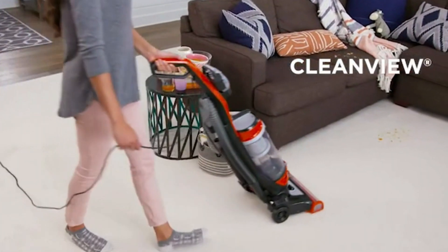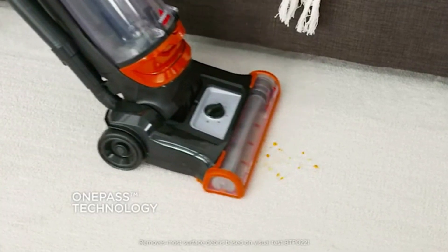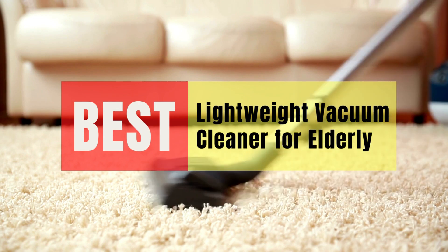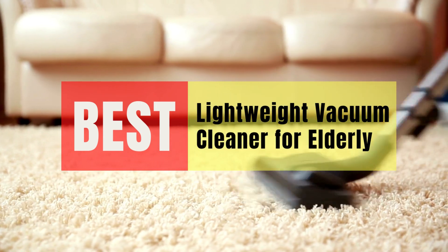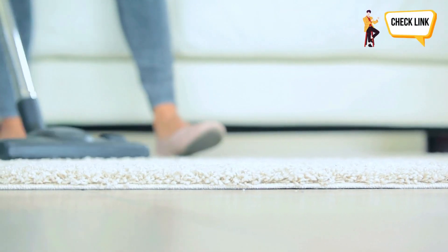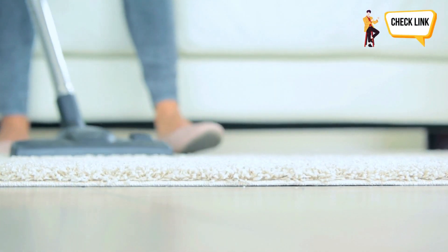Hey guys, in this video we will look at the best lightweight vacuum cleaner for elderly in the market. If you are looking to buy one, then this video is for you. Please check out the description below and all of our products that we've included with their respective buy links.